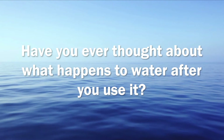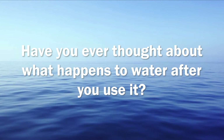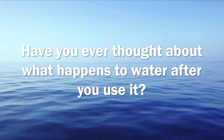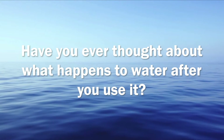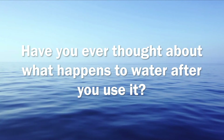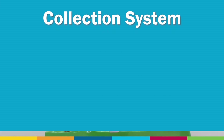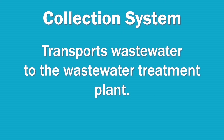But have you ever thought about what happens to the water after we use it? When you flush the toilet, take a shower, or wash your hands, where do you think it goes? It eventually goes back into the environment, but first we must treat it. When you use water, it leaves your home through sewer pipes. These pipes are located underground and are part of the collection system, which transports wastewater to the wastewater treatment plant.